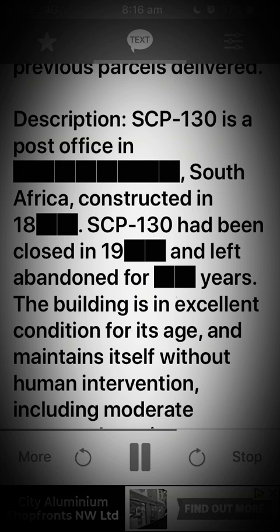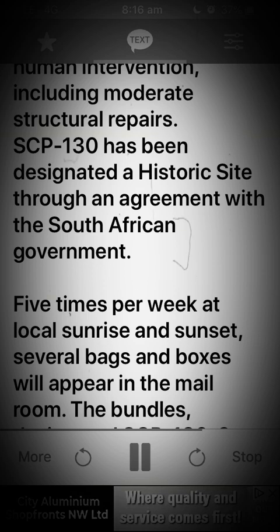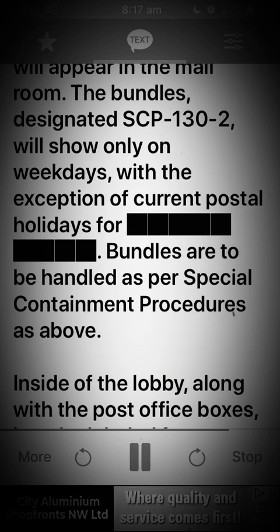Description: SCP-130 is a post office in South Africa, constructed in 18[redacted]. SCP-130 had been closed in 19[redacted] and left abandoned for years. The building is in excellent condition for its age and maintains itself without human intervention, including moderate structural repairs. SCP-130 has been designated a historic site through an agreement with the South African government. Five times per week at local sunrise and sunset, several bags and boxes will appear in the mail room. The bundles designated SCP-132 will show only on weekdays, with the exception of current postal holidays.